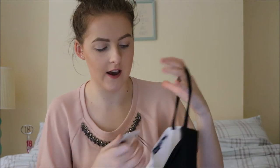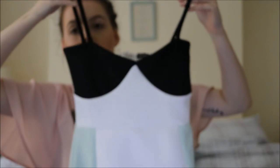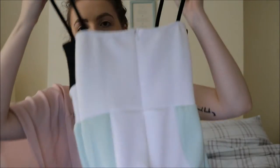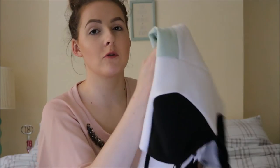Next is another evening wear piece from the night range. I got this in a size 10 — it's a strappy bodycon midi dress. It's black on the bodice and then it goes down in mint green. I'm obsessed with mint green lately. It's got a little zip on the back. I thought this would be really nice for evening wear, going out with friends or to a meal. This was £18.